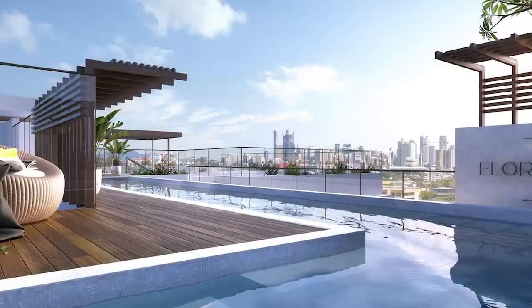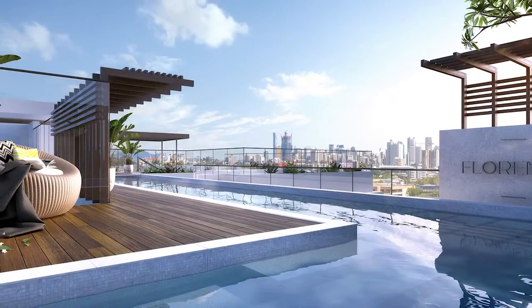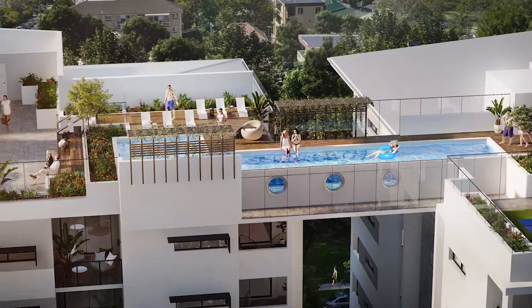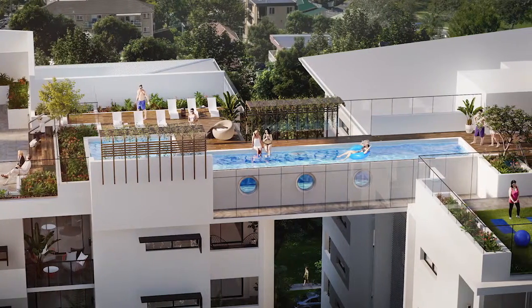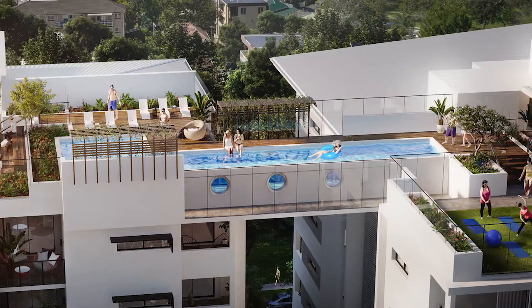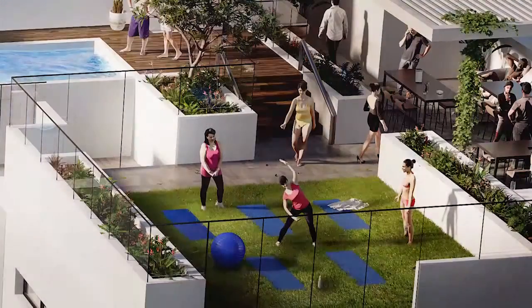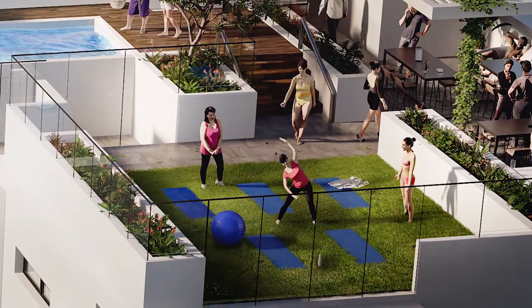We understand what investors and owner-occupiers want through our years of experience, and we've incorporated those elements in the design of these excellent apartments. Exclusivity and cutting-edge design is carried through to the residents' facilities, including that unique sky pool creatively set between rooftops amidst al fresco dining and lounge areas, a gorgeous recreational yoga lawn and lush landscaping.